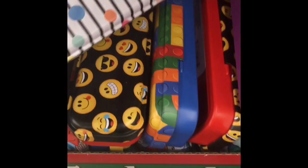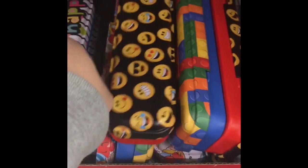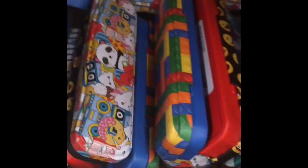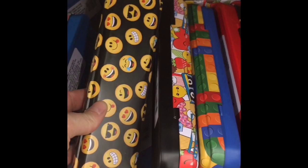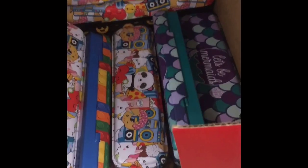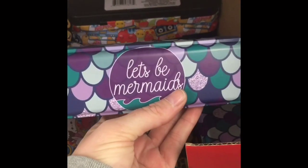I finally found these super cute pencil cases! They had the emoji, the Lego, and check this one out — it has the panda, the donut, they had a camel one, and then the 'Let's Be Mermaid' one. Oh my gosh, I think it is so cute — I wish they would have had a unicorn one, but you can't always have what you wish for.